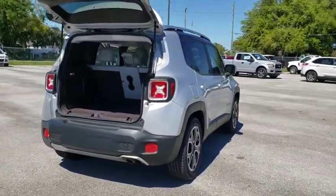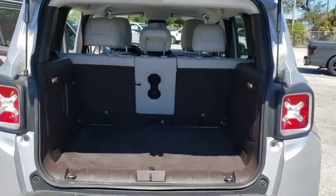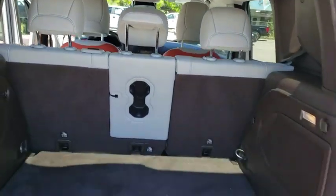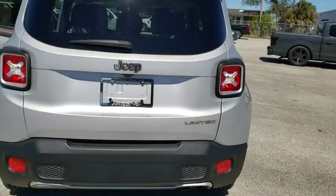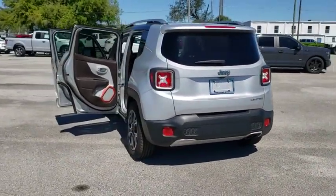This vehicle has less than 95,000 miles. Here are some of this vehicle's great options: traction control, dual airbags, leather-wrapped steering wheel, power steering, aluminum wheels, four-wheel disc brakes, compass, heated steering wheel.